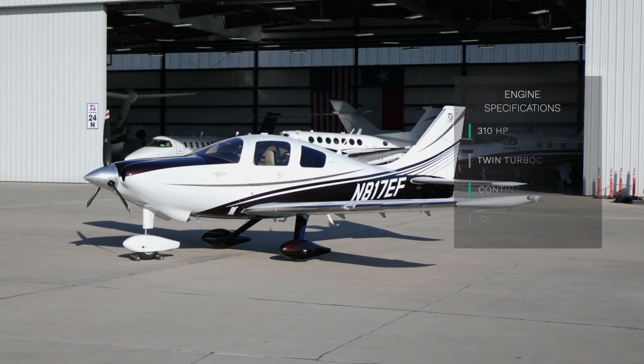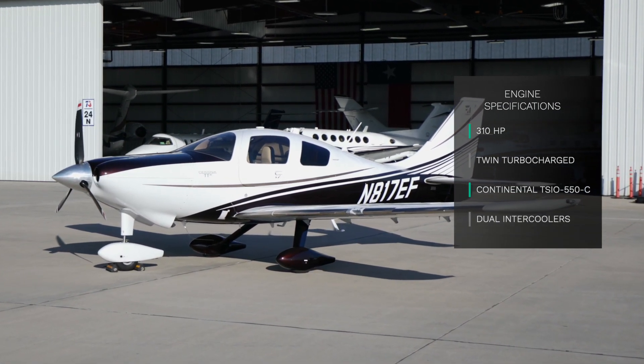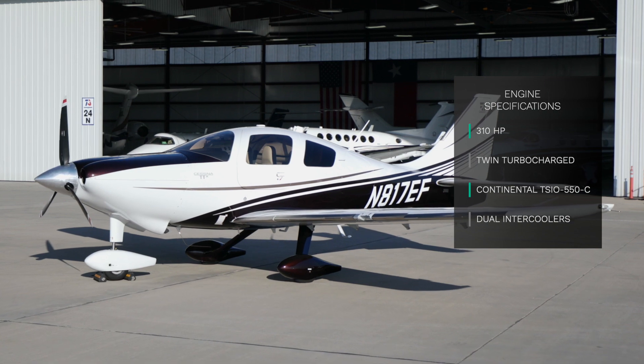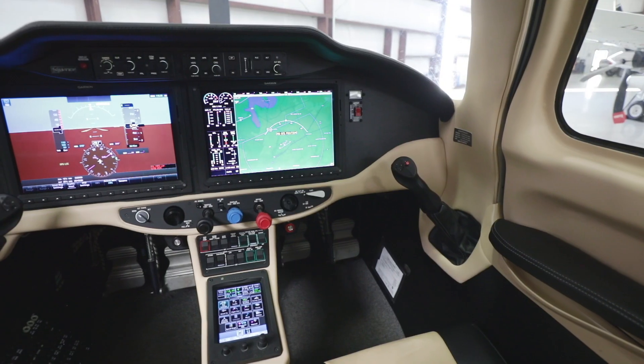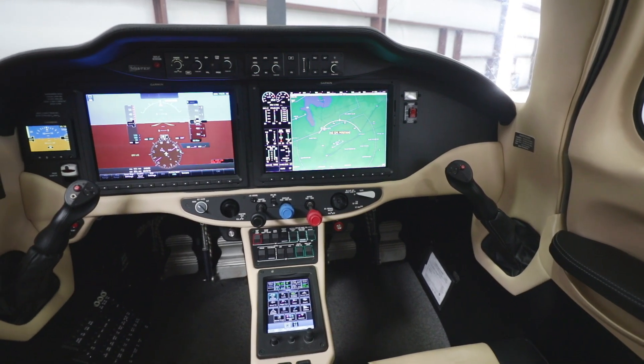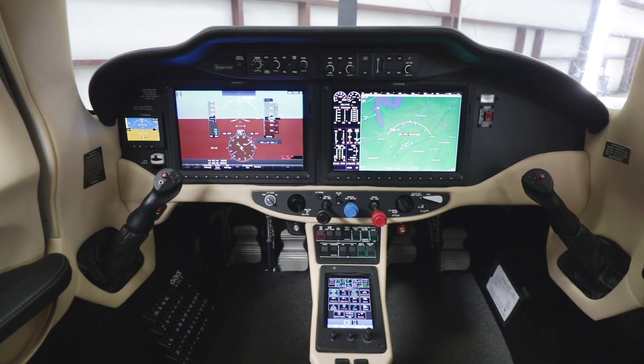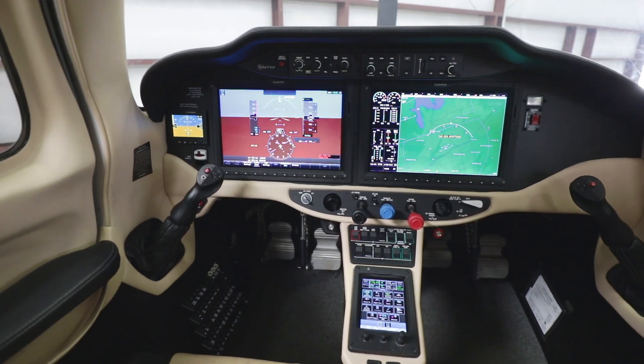It is powered by a 310-horsepower twin-turbocharged Continental TSIO-550-C engine with dual intercoolers. November 817-Echo Foxtrot is equipped with a four-place built-in oxygen system as well as air conditioning, so you and your passengers will fly in comfort.